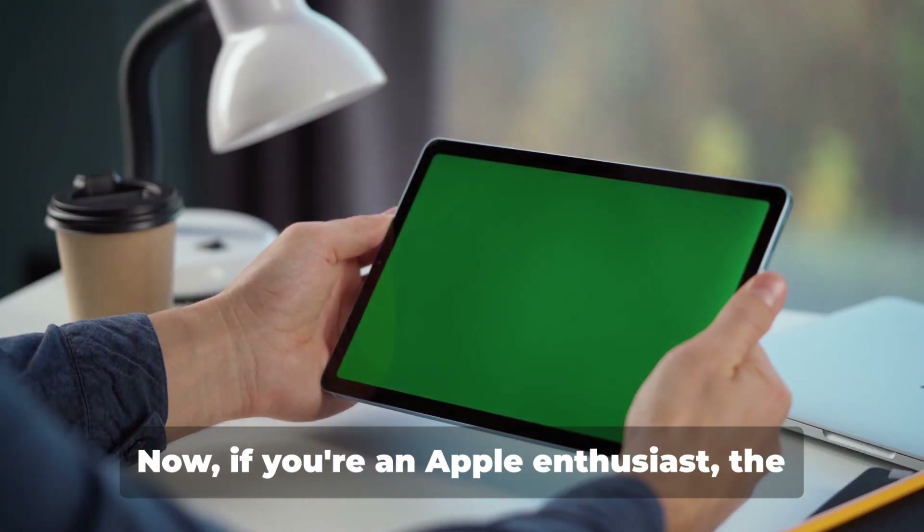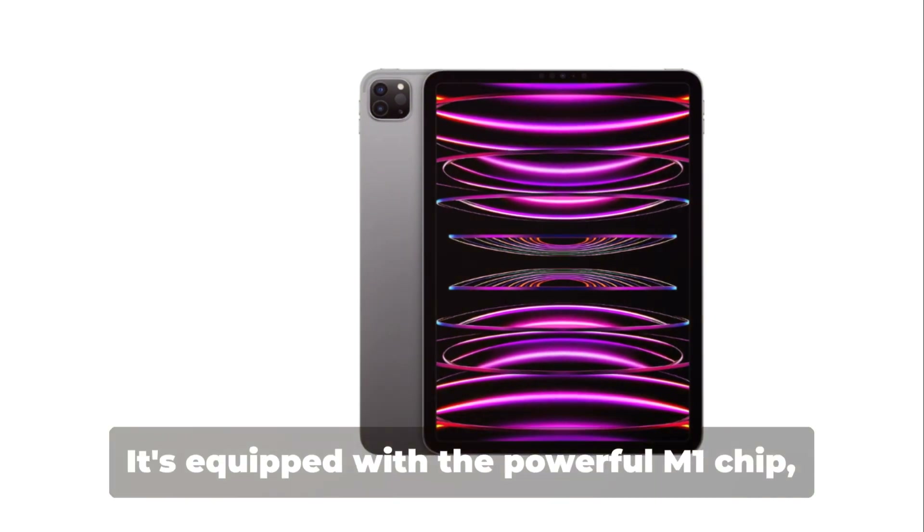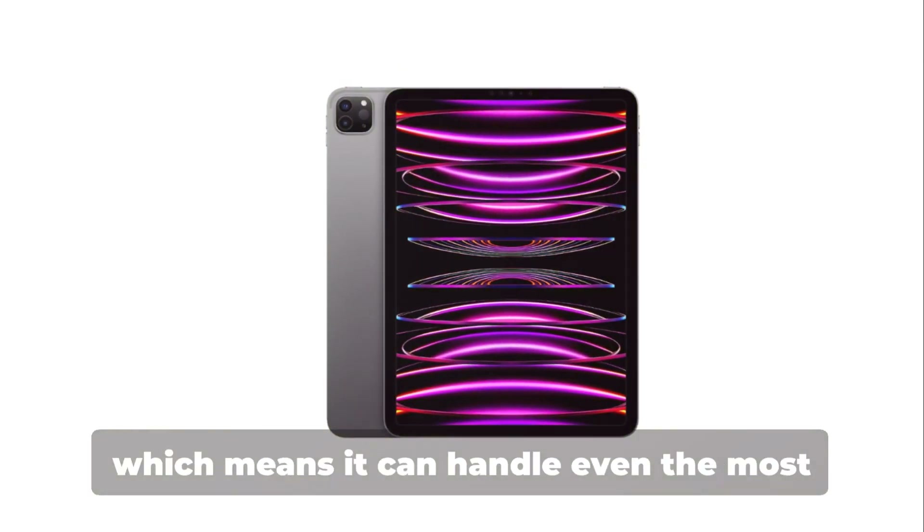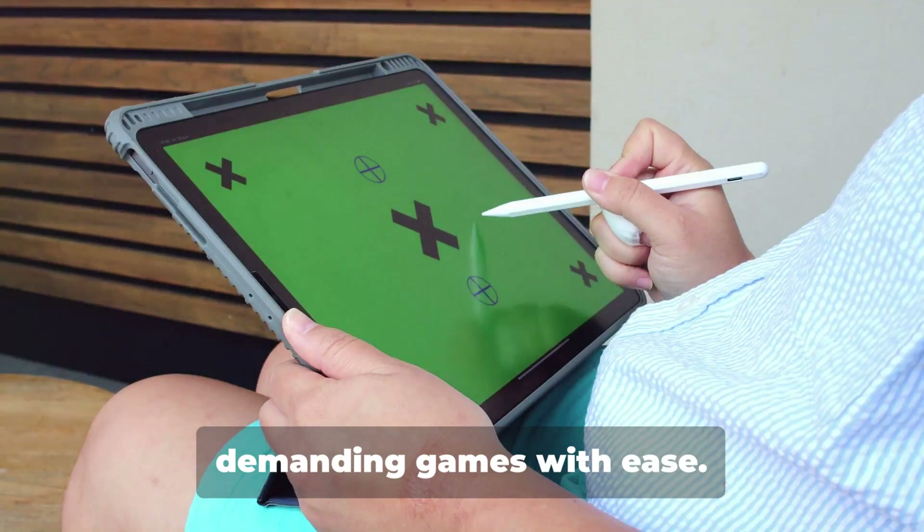Now, if you're an Apple enthusiast, the iPad Pro is a no-brainer. It's equipped with the powerful M1 chip, which means it can handle even the most demanding games with ease.